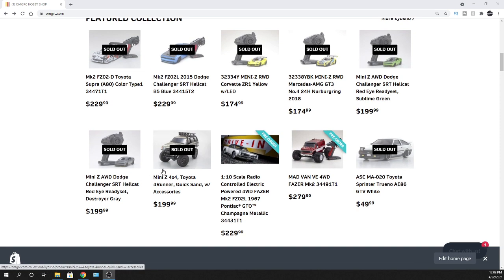Finally, Kyosho — we get the Hellcat Red-Eye! I was waiting for you to bring in a muscle car. You already have the Corvette and the Camaro, so I'm glad you rolled the Hellcat Red-Eye out. I like it in green and black, and they also have it in Destroyer Gray. Also taking pre-orders on the Pontiac GTO — this is a 1/10 scale.